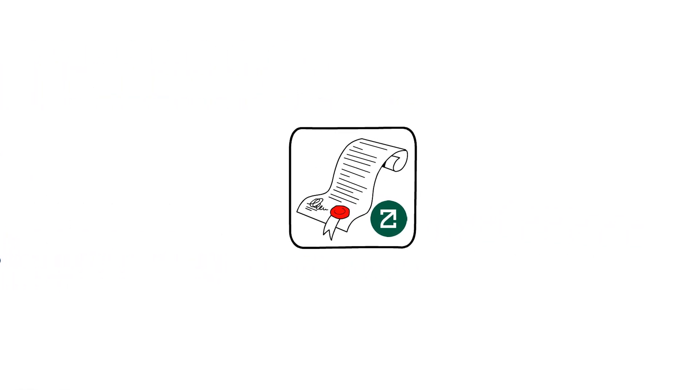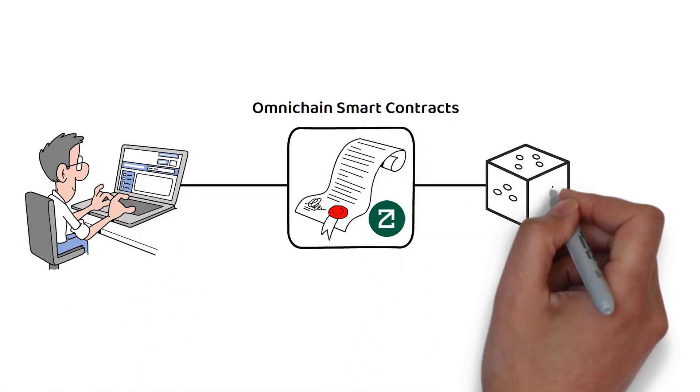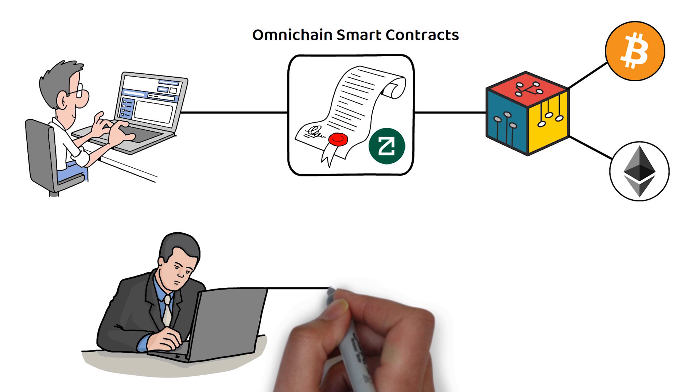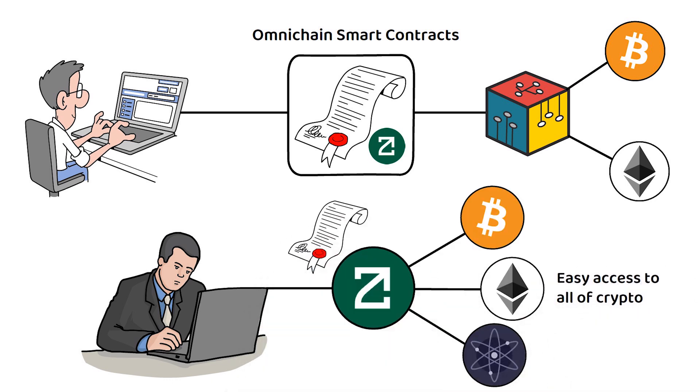Through ZetaChain's Omnichain smart contracts, developers can create decentralized applications that can span multiple chains from Ethereum to Bitcoin and beyond. In short, they want to create easy access to all of crypto from one chain by providing the smart contracts infrastructure to achieve it.